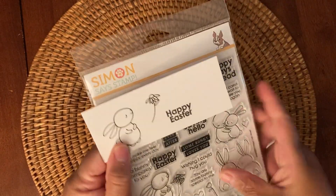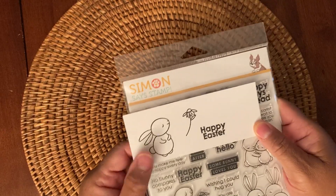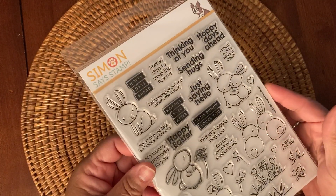Happy Easter — here it is. And so this was really a good buy. You may want to check out Simon Says Stamp to see if it's still on sale, but it was a really good purchase.